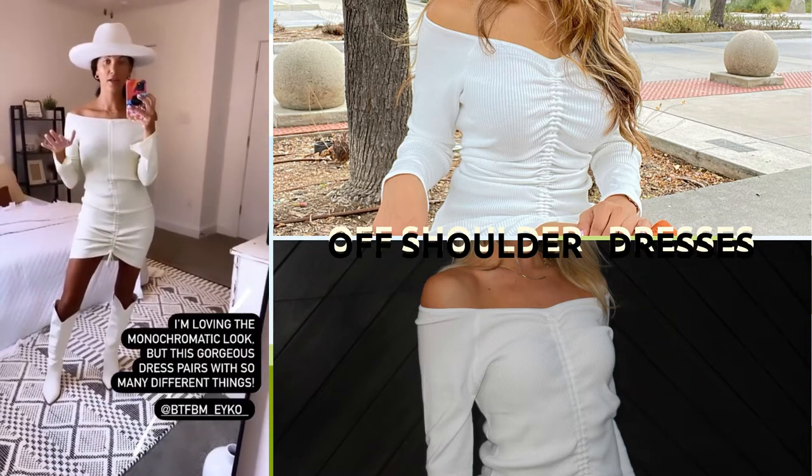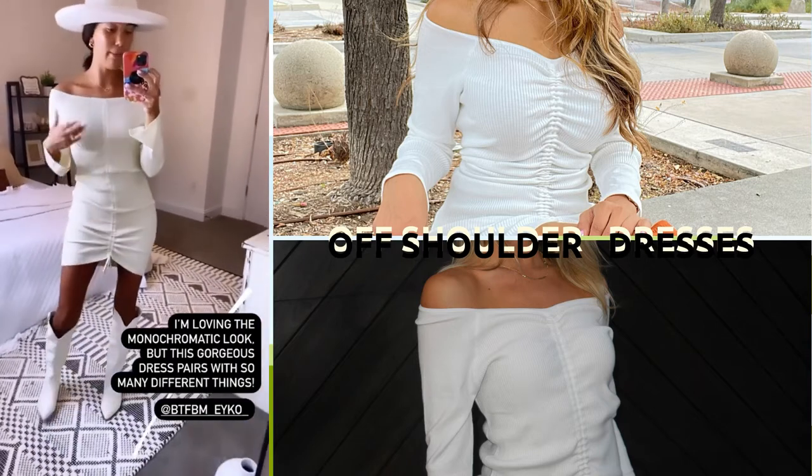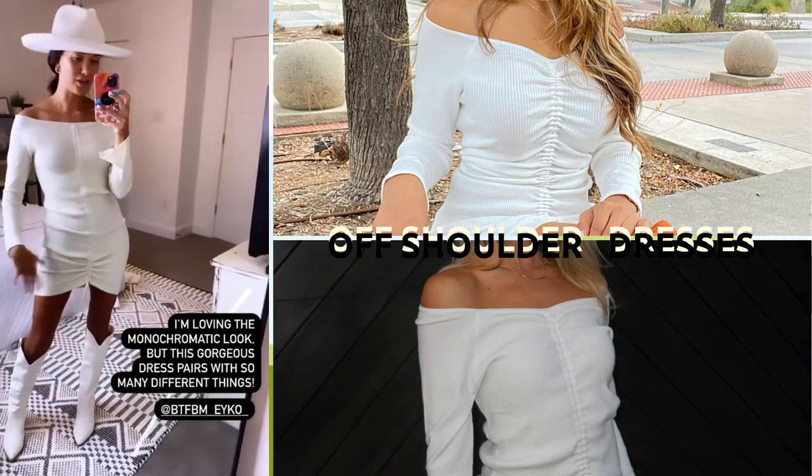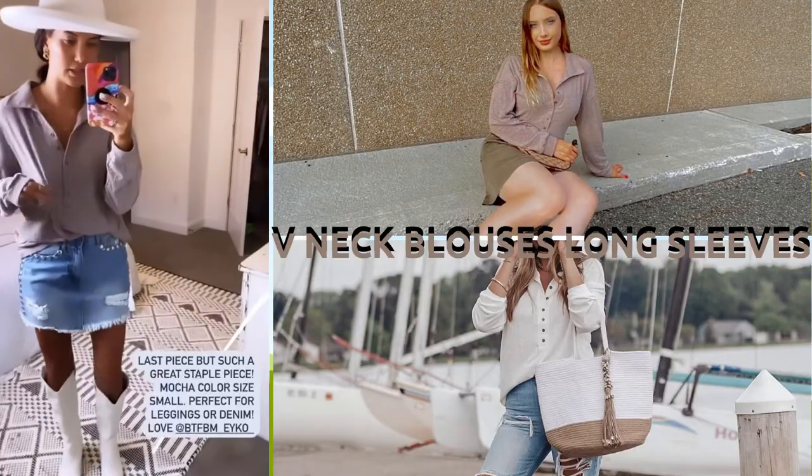This is definitely one of my top favorites that I've gotten off Amazon, so I'm going to link this one — highly recommend snagging yourself one. It's definitely a great fall transition piece. Last but not least is this little mocha top.